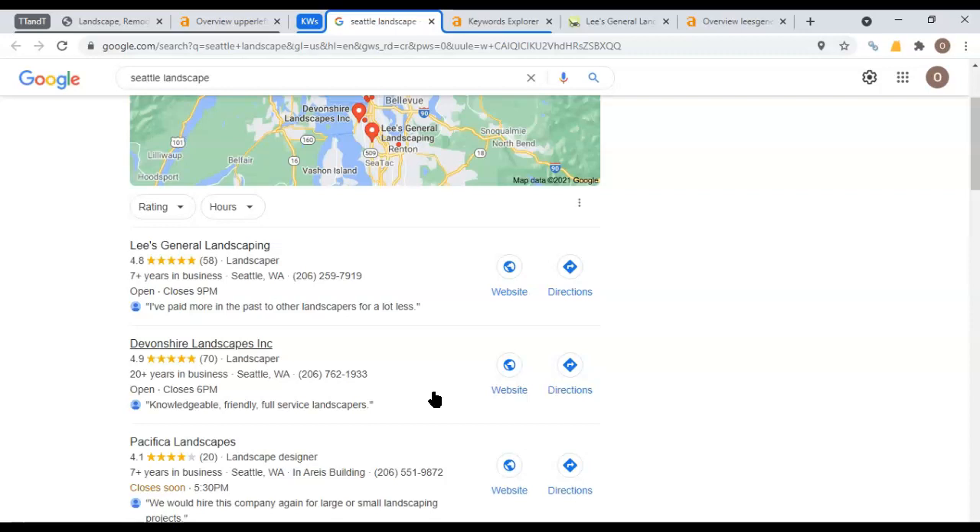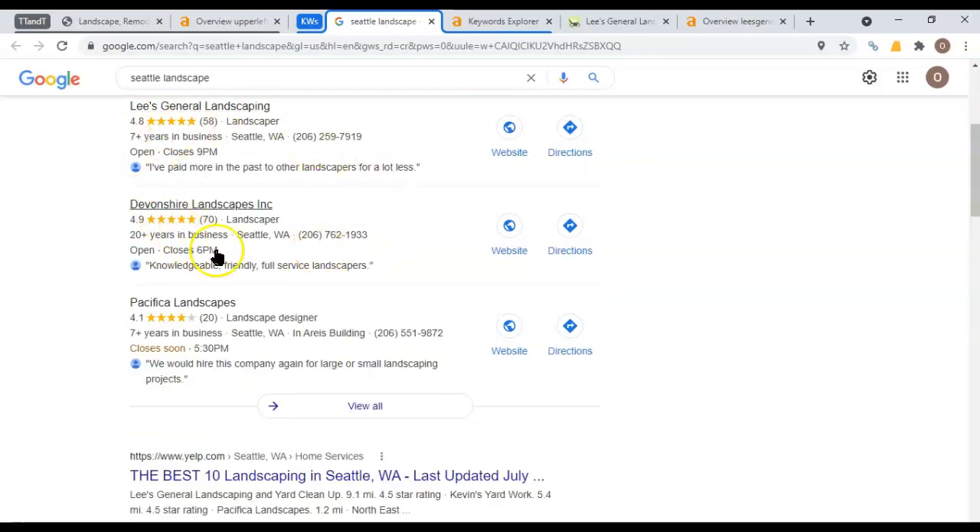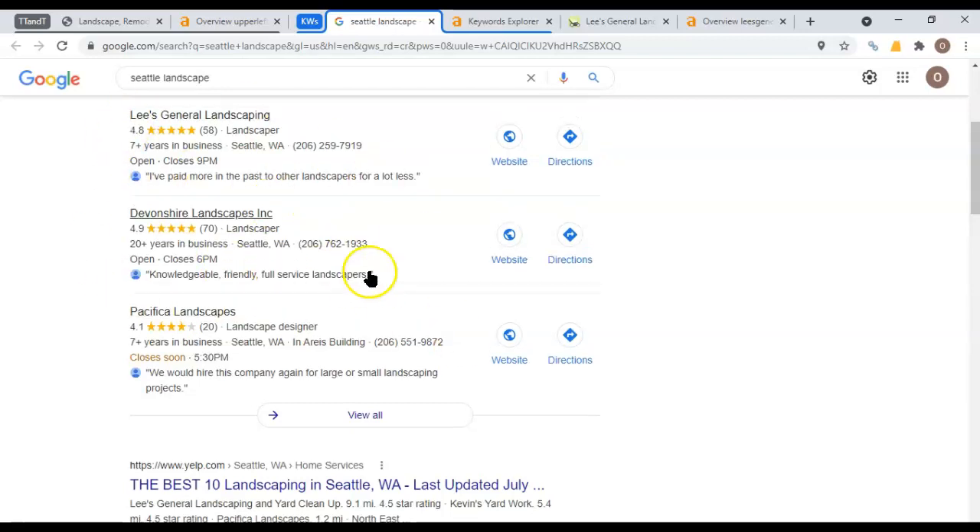A citation is similar to a backlink in that it passes authority from one site to another. But instead of being a link, it is a listing having your name, address, and phone number the same way that it would show up in the map pack using your Google My Business listing. If you're not familiar with Google My Business, let me know and I will definitely help you set that up. In order to get up there, you want to go to different directories like Yext, CityStar, White Pages, Yellow Pages, et cetera. Even Facebook has a place where you can input your information as a citation, and that tells Google that people are talking about you and that you're reputable.